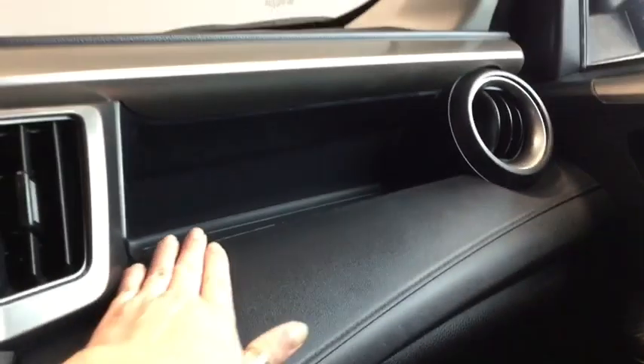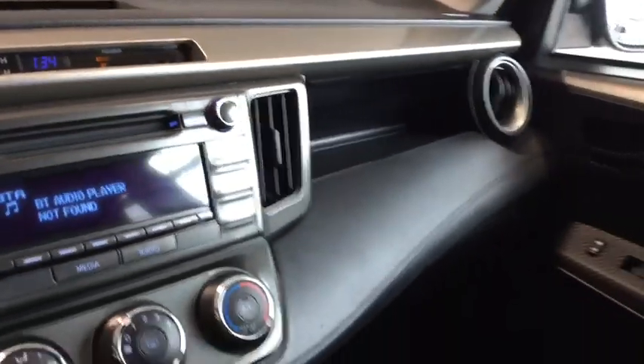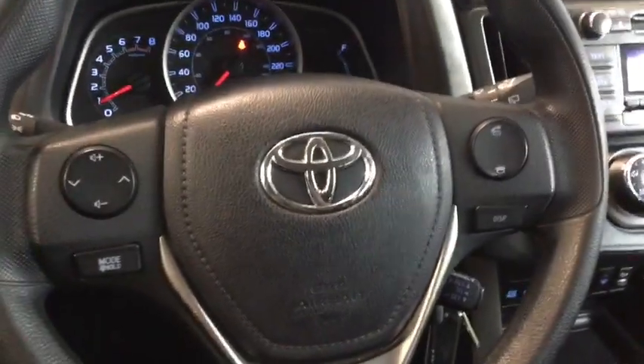Moving a little further in, you have a nice big glove box and a really cool cutout at the top that gives you even more storage. Your passenger is going to love that — they can pop whatever they need in there. Lots of really great stuff happening in the front of the RAV.